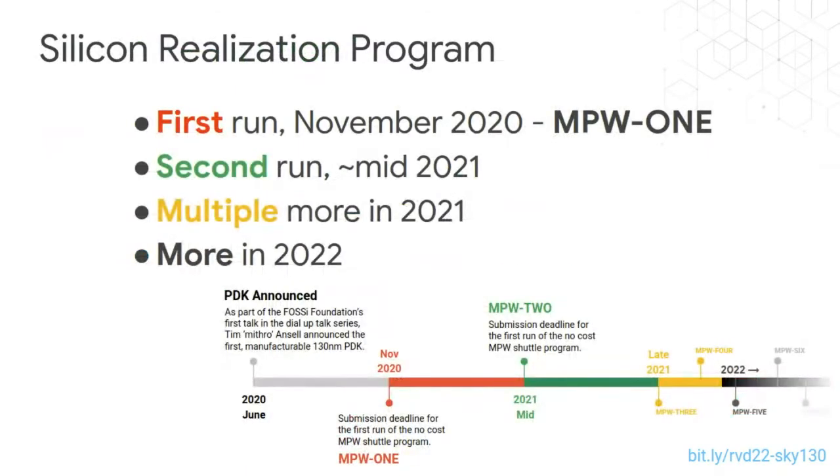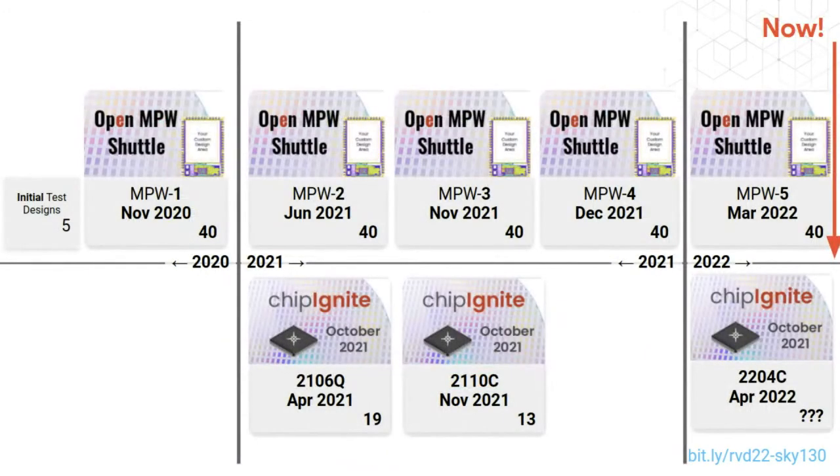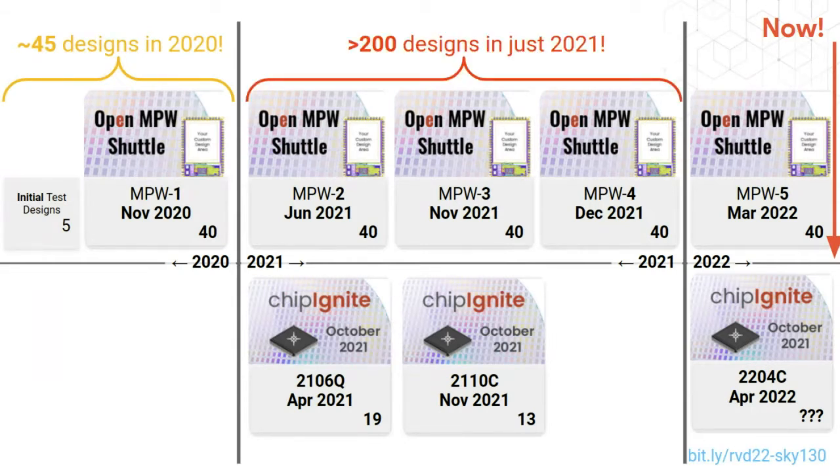Our plan had the first shuttle, MPW run 1, in November 2020, a second run in mid-2020, and multiple more in 2021 and then more in 2022. In 2020 we had 45 designs submitted as part of this program, then in 2021 we had over 200 designs done. We're hoping to have even more in 2022 — I've actually set the goal at roughly 1,000 designs done in 2022.